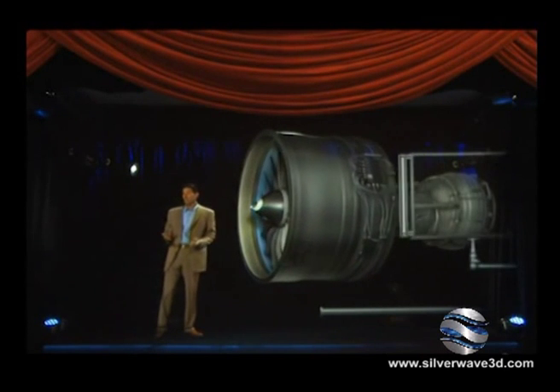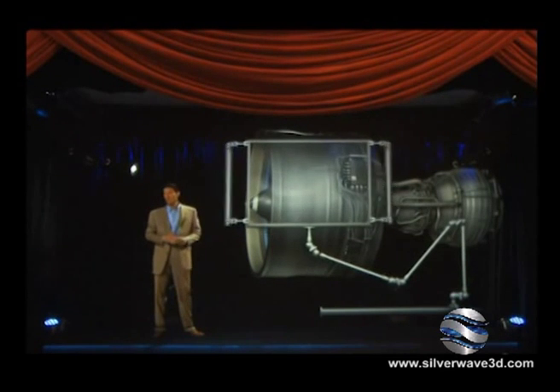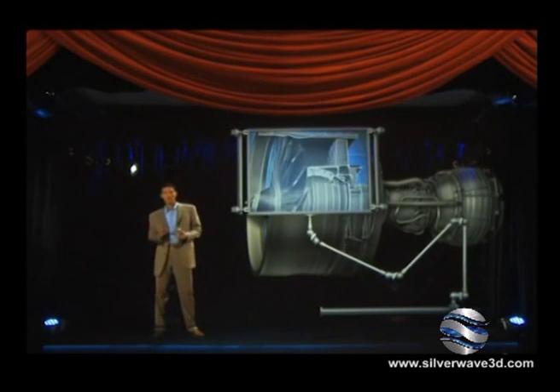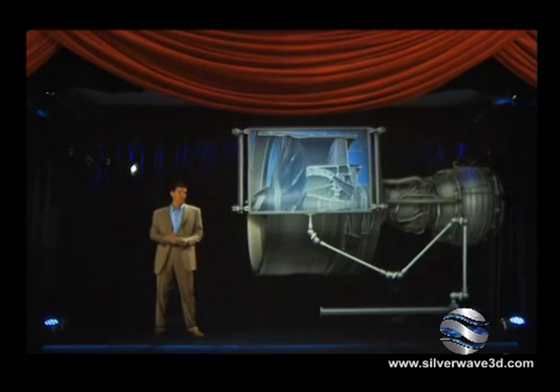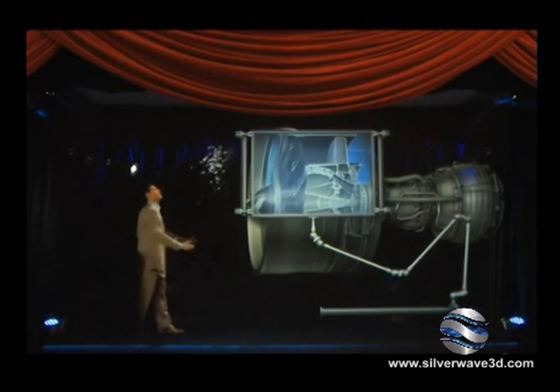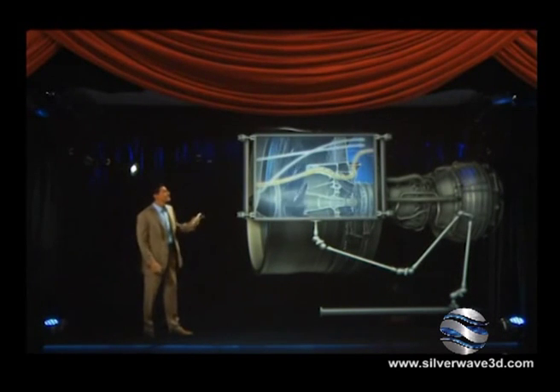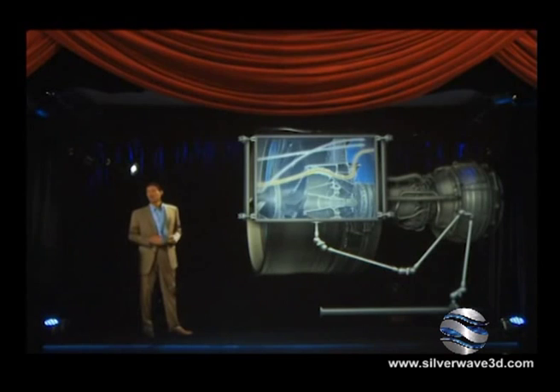Positioned aft of the fan is the low-pressure compressor. As with many components in the GE NX, it incorporates the latest 3D aerodynamic improvements. And there's a debris-rejecting system to keep foreign material from entering the compressor.